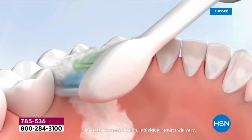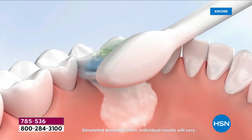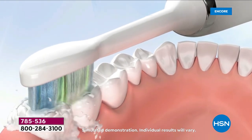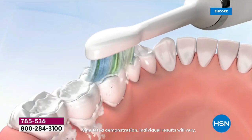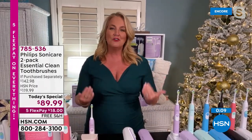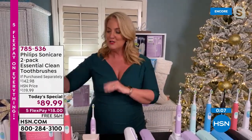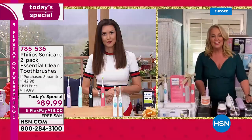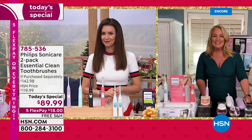If you want to have that better checkup when you go into the dentist — a lot of us didn't go to the dentist last year. My first appointment got canceled, then got canceled again. This is your chance to go back in with great oral health care and really feel confident. Choose the pink or the white and then choose the second color — you've got a really great gift.